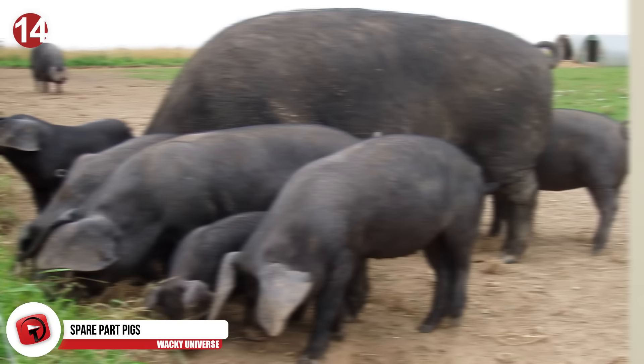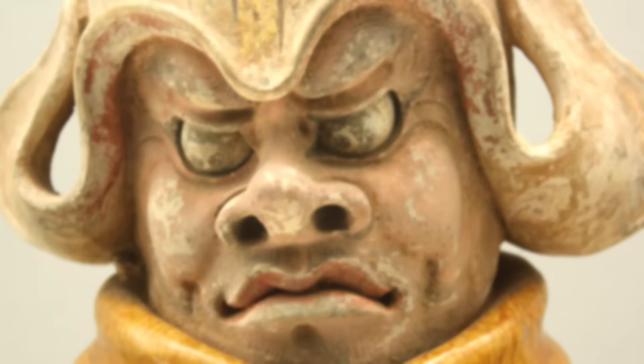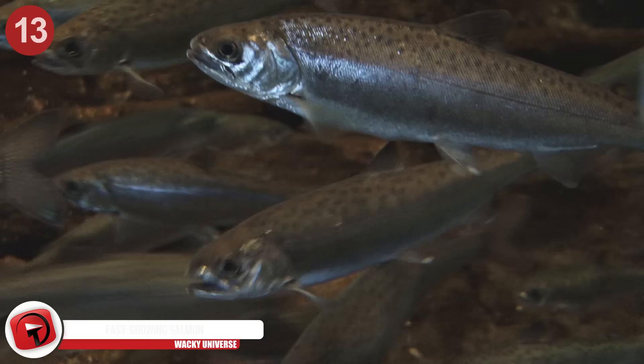Number 14: Spare Part Pigs. It's pretty common now to use the heart valves from pigs to transplant into human hearts. But now, we can develop pigs that we could take entire organs from for human transplants. These pigs are used for spare parts, and have been designed so that their hearts, livers, kidneys, pancreases, and other organs can be taken whole to be put into humans without our body's immune system rejecting them.